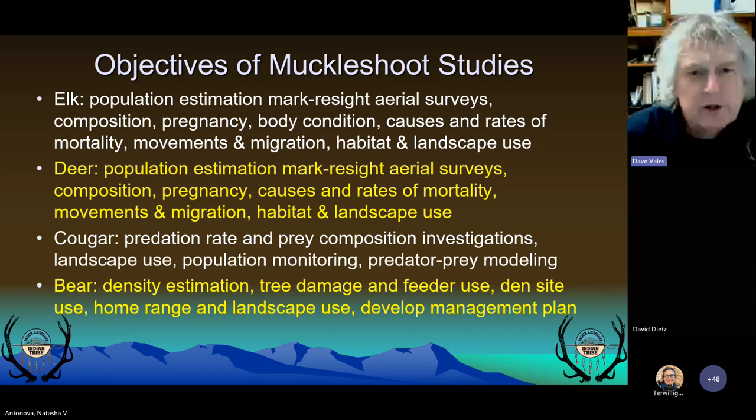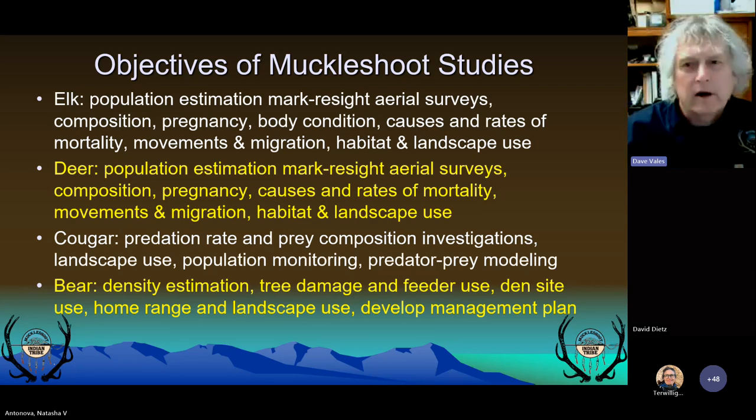The tribe's study objectives for elk are population estimation, body condition, survival rate and causes of mortality, and to identify movements and migration routes. We also want to get a handle on pregnancy rates, because that's a good indicator of habitat conditions, as well as habitat use.